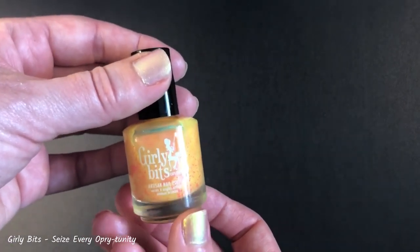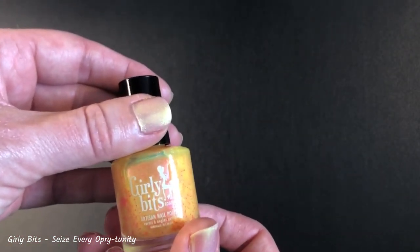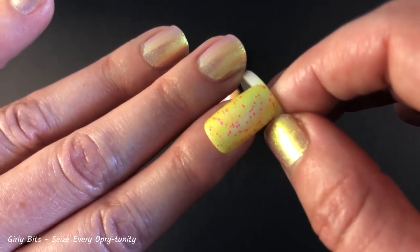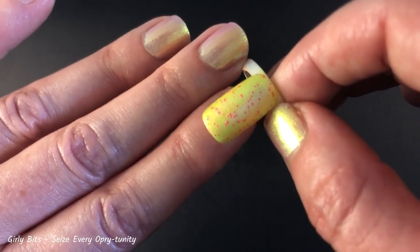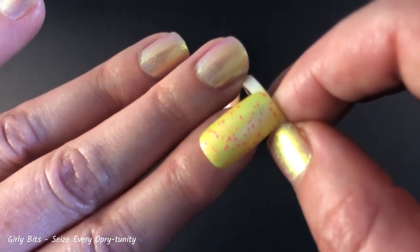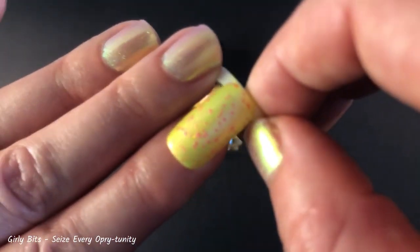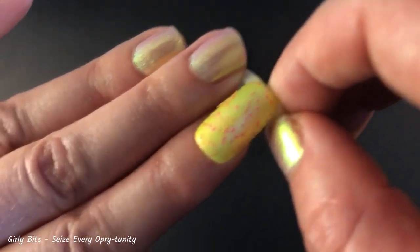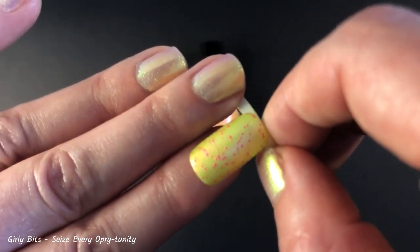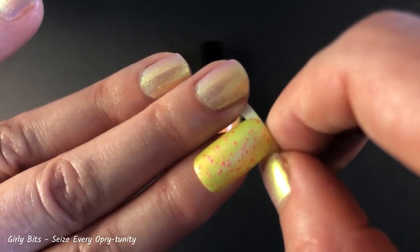So that one's Girly Bits Seize Every Opportunity. I do have this on a swatch ring. There are tons of those hot pink glitters, and all of my swatch rings I do in just two coats for consistency. It plays so beautifully in the light — it's really hard to show without direct sunlight — but this one was so much fun and it really was what started my new relationship with the color yellow in polishes.